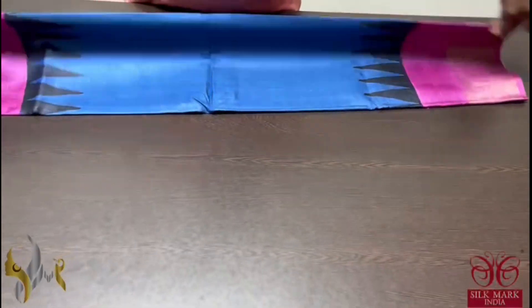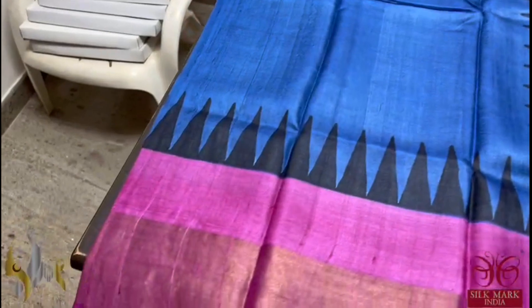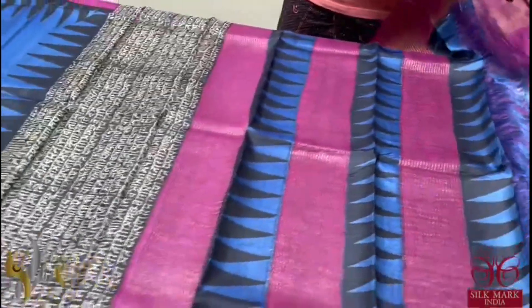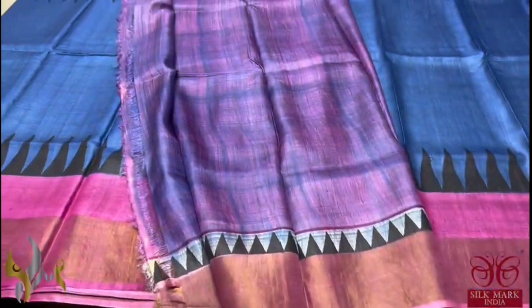Pure Tassa Silk Sari, premium quality, hand block printed — a very beautiful acid washed boiled fabric. Here we have a beautiful shade of dark blue with temple border and pink borders, and we have a writing design in the pallu. The pallu is multicolored with a contrast blouse piece in both blue and pink concept. The sari comes with authentic silk mark.